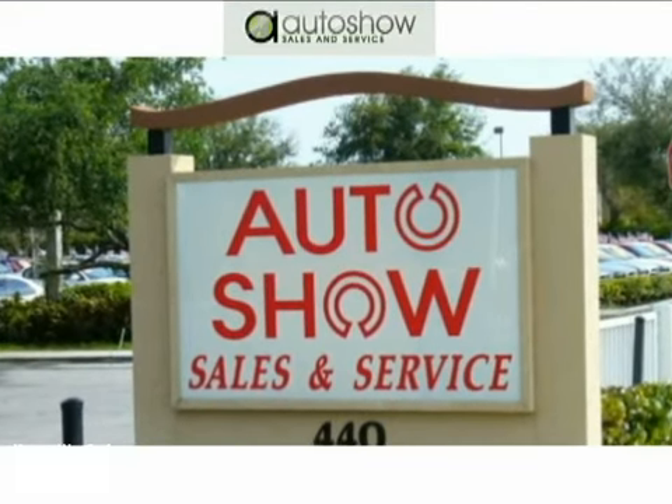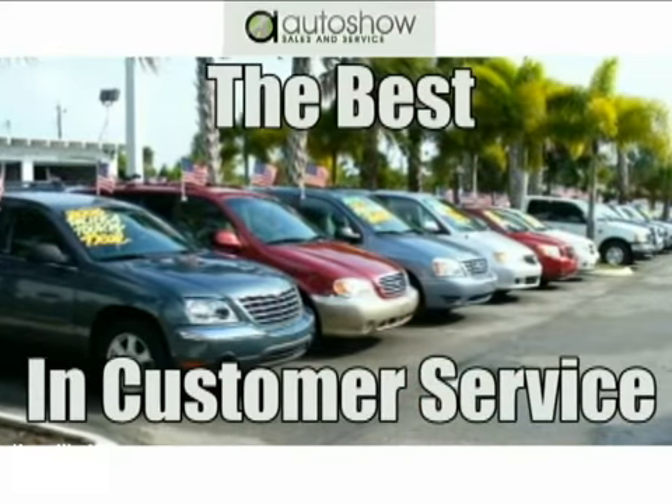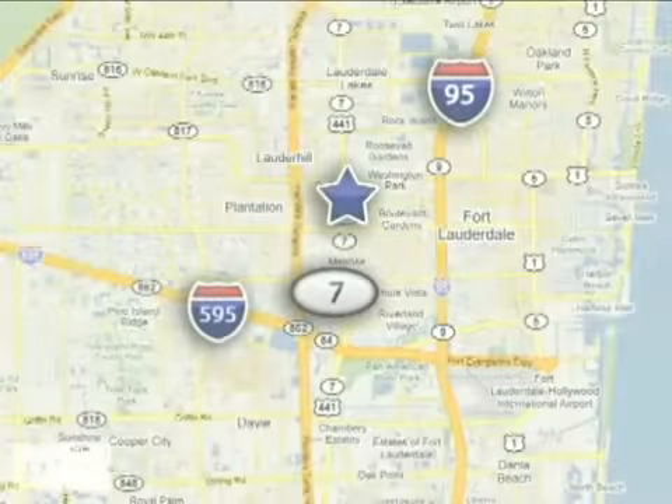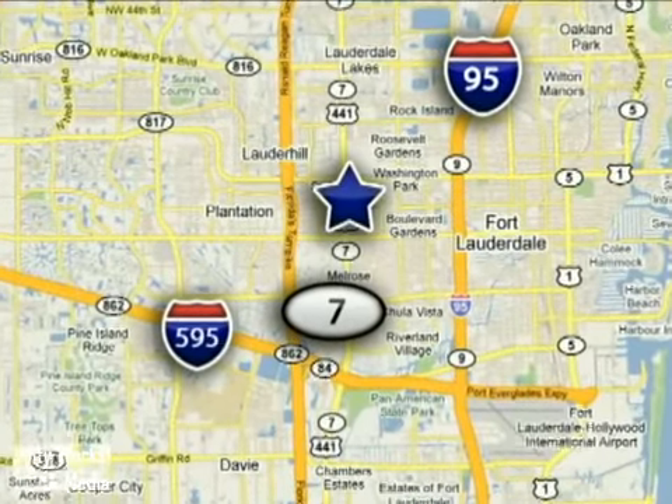Auto Show Sales & Service. We're very proud of our employees delivering the best in customer service and personalized attention. We're conveniently located at 440 South State Road 7 in Plantation, Florida.